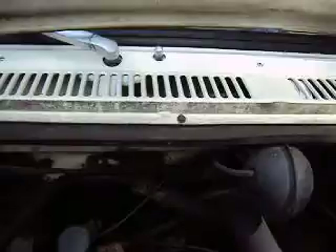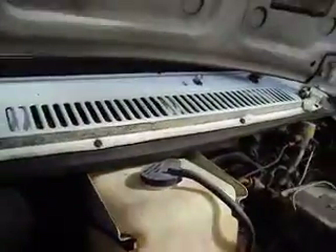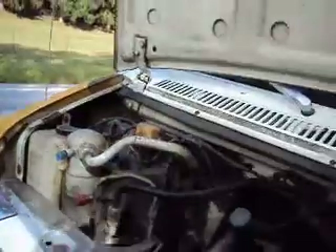Let me find the hood release — it might be outside on this one. You can see the air turning. It has a 5.7 liter V8. The battery is nice and strong, and the air is cold.